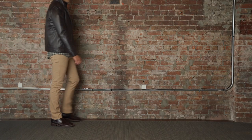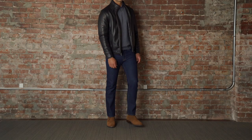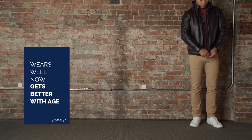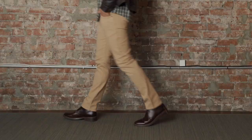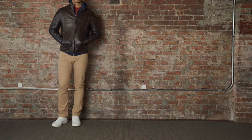The lambskin leather jacket is comfortable and well fitted right out of the box, and it only gets better with wear. If you're tired of leather jackets that weren't made with you in mind, it's time to try on Peter Manning NYC.